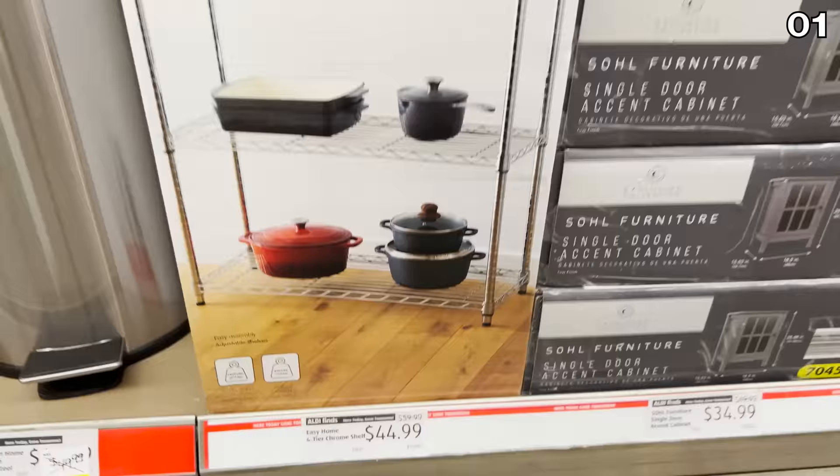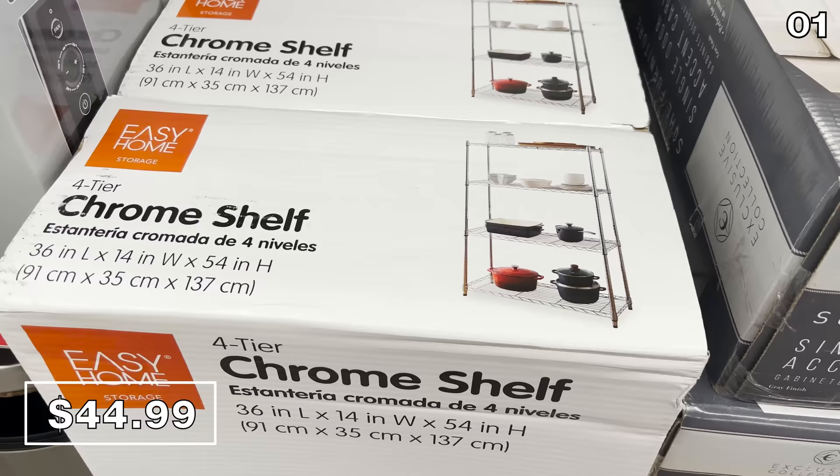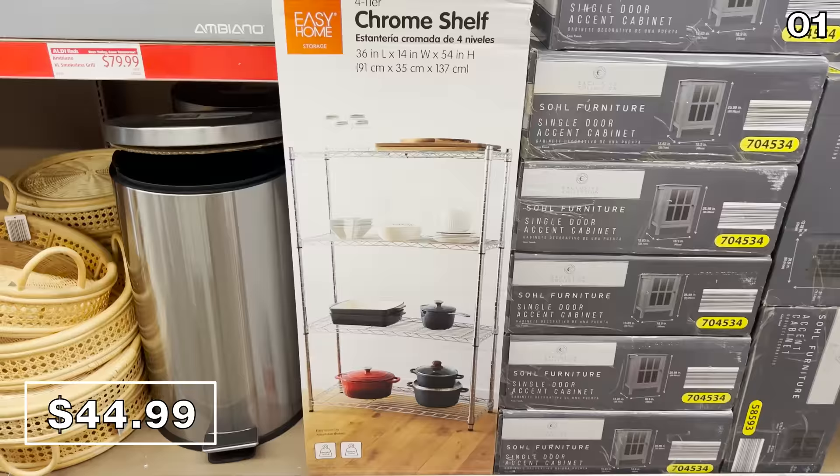If you are looking to better organize a pantry, a laundry room, or a basement, this four-tier chrome shelf for $45 is solid, and a competitive price reduced from $60. This shelving unit at Aldi is wider than what other retailers are selling at slightly lower prices.